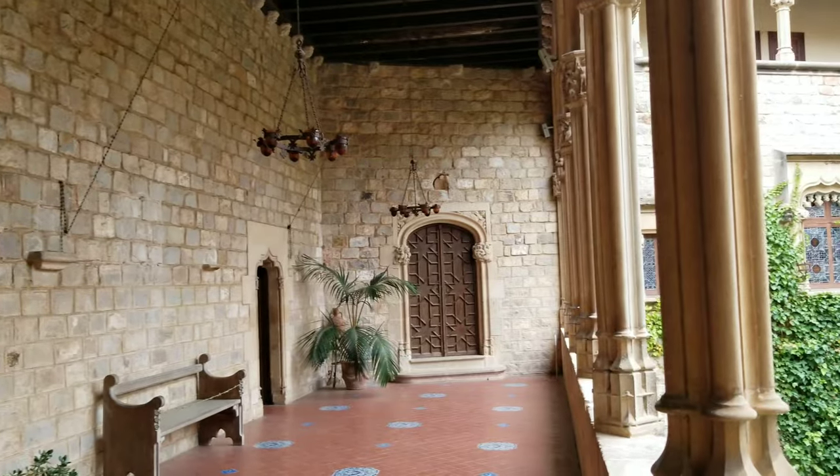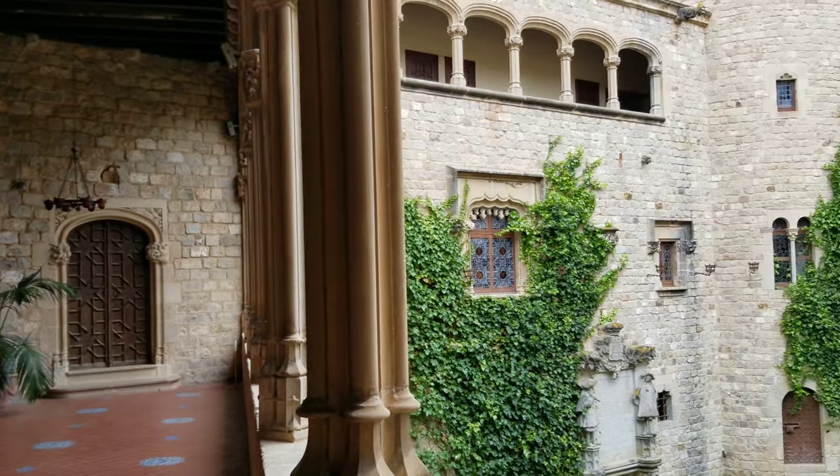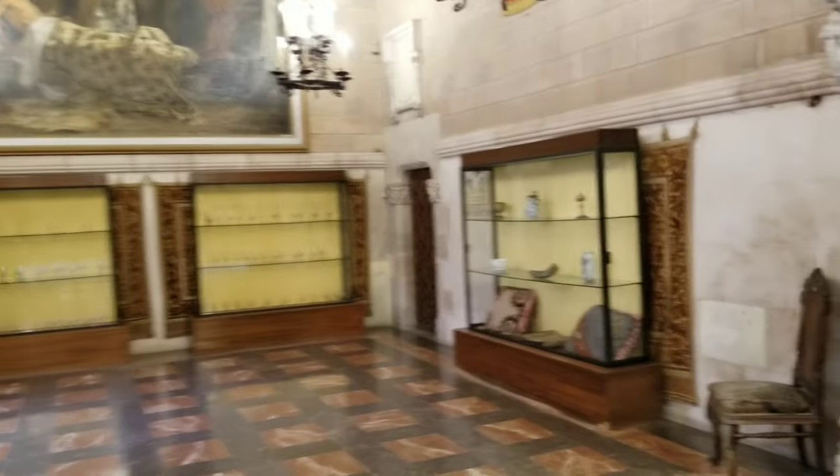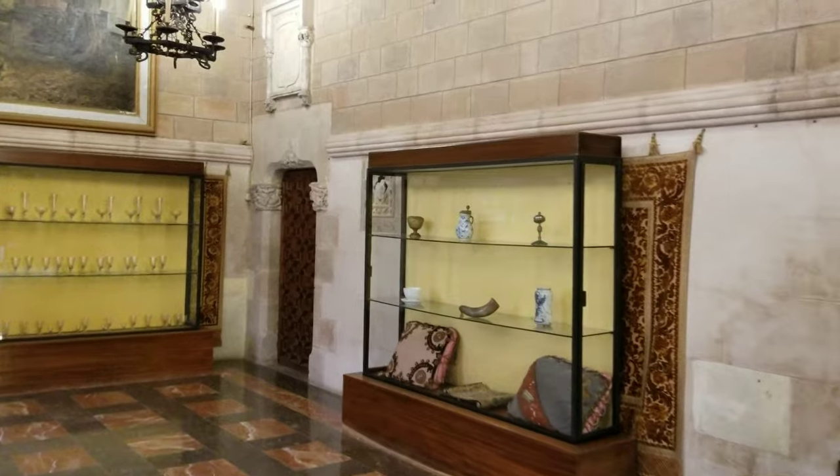In the late 19th century, the castle was expanded and renovated by the modernist architect Luis Montaner, also known for designing the Palau de la Música.